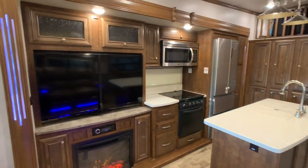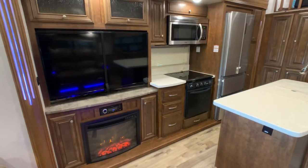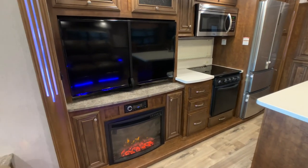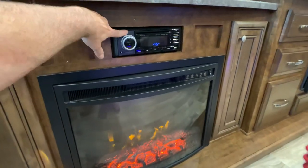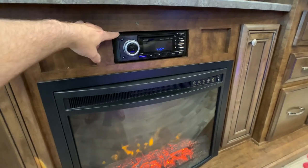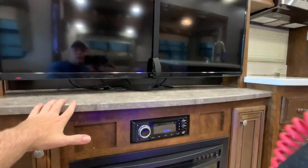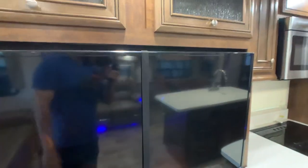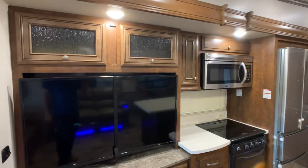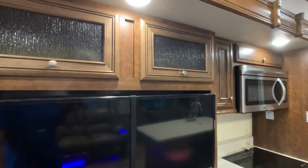This is the second slide out — another super slide, again about 12 to 14 feet long and three feet deep. It accommodates the entertainment center area and the kitchen. It has a fireplace, usually a 5,000 BTU heating source, a Jensen stereo that's Bluetooth and smart device ready, DVD, and what looks to be a 55-inch flat screen TV that is pivoting. Nice rain glass on some of the cabinet fronts.